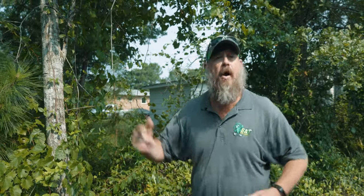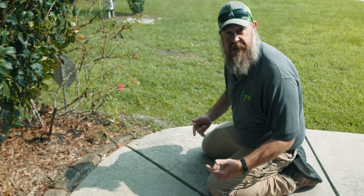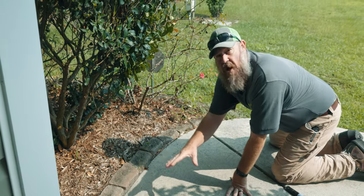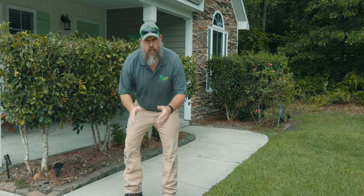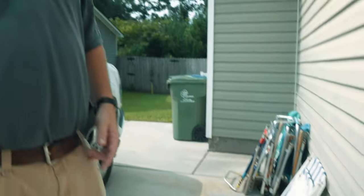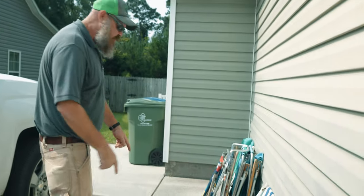Just because you find ants in one place doesn't mean that's the only location where they're coming from. We're going to continue the inspection and walk around the entire house. We're now on the other side of the flower bed — we found them coming down the rocks all the way over to the house. Even though I don't see them going into the house here doesn't mean that they're not. We also followed them down the sidewalk going back toward the driveway, going both directions toward the road and toward the house. We're following the trail all the way back to the back of the house.